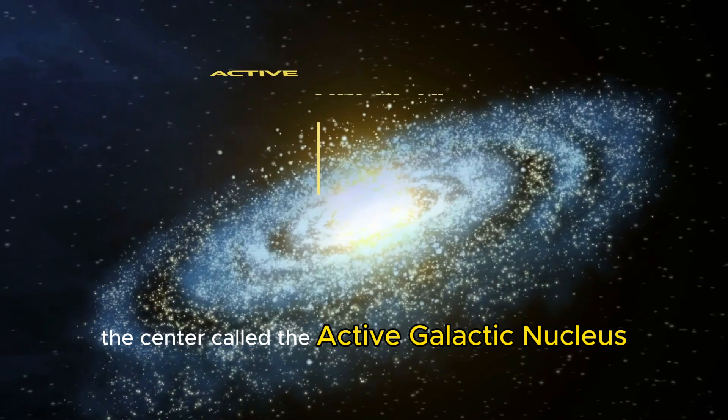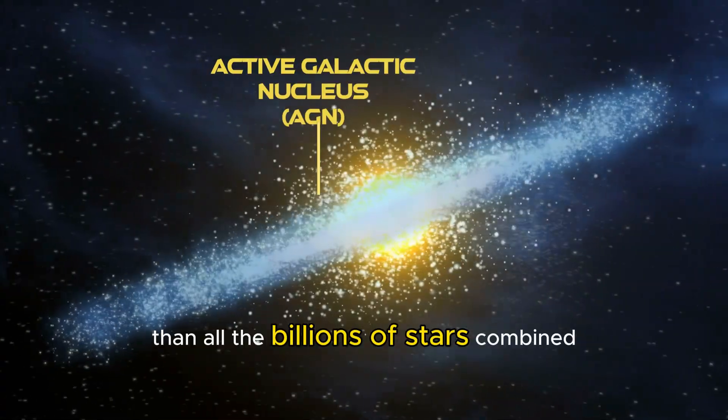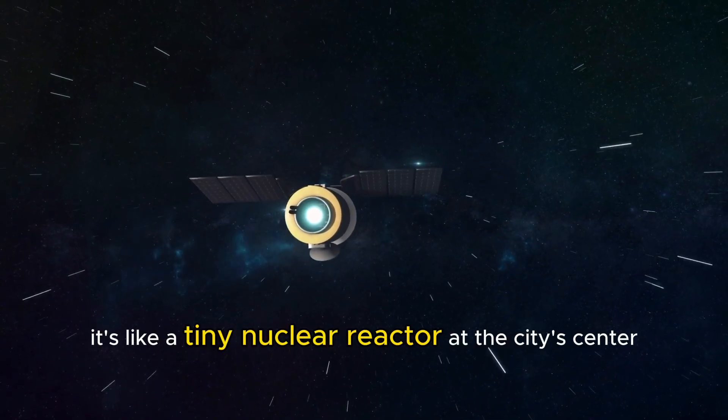The center, called the Active Galactic Nucleus — AGN — shines thousands of times brighter than all the billions of stars combined. It's like a tiny nuclear reactor at the city's center.